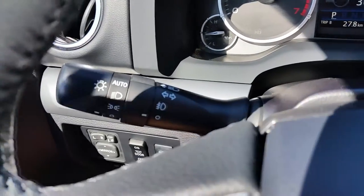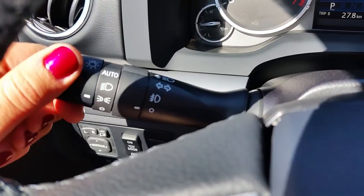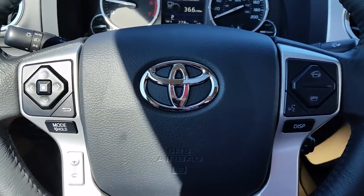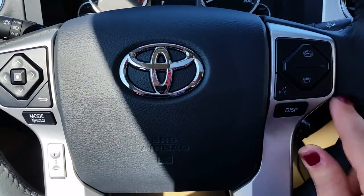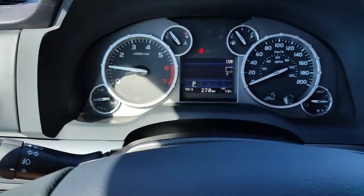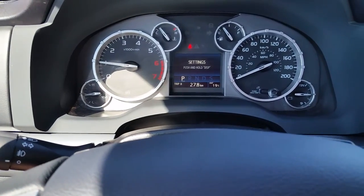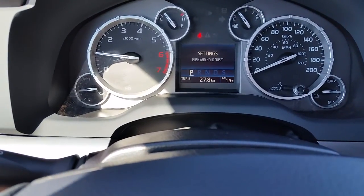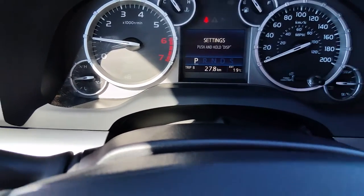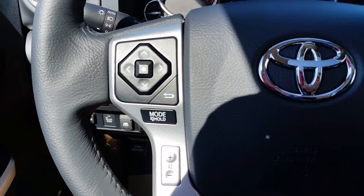Another feature the CrewMax Platinum has over the TRD is automatic headlamps — the TRD does not come equipped with automatic headlamps. Similar to the TRD, on the steering wheel you can see your Bluetooth controls and the display button which changes the settings on your dash display. The temperature gauge is still there along with the trip meter and odometer. Audio controls on the steering wheel are the same as the TRD.